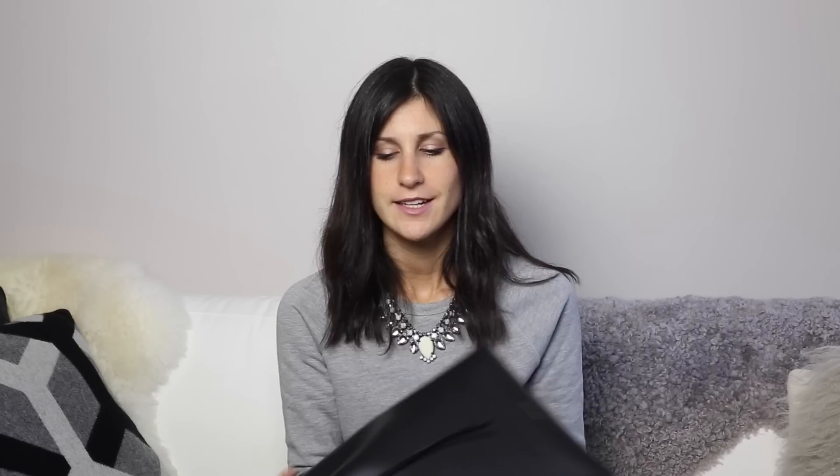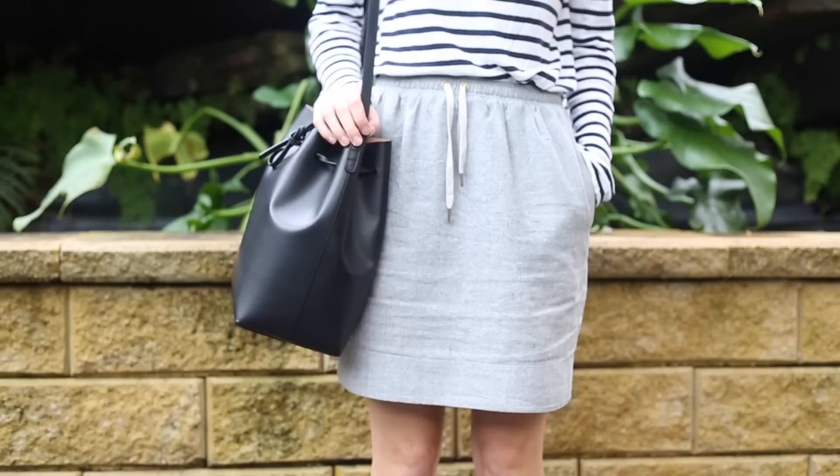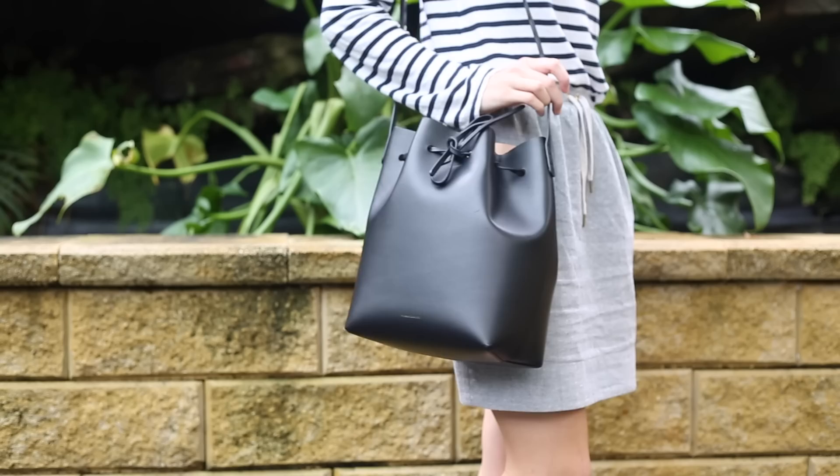I haven't actually used the pouch very much as I just prefer to chuck everything in. To give you an idea of the size, it is quite a reasonably large bag — I can fit my Kindle in there, my camera, my wallet, my phone and a whole bunch of other things as well. So it's a really reasonable size and great for everyday. I'm so pleased that I waited. It took me a good six months to get a hold of this bag and I'm very pleased with this purchase.